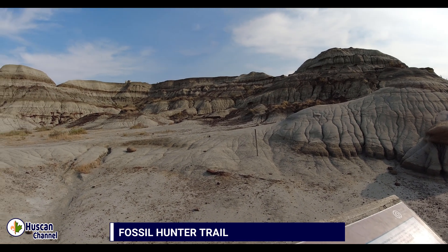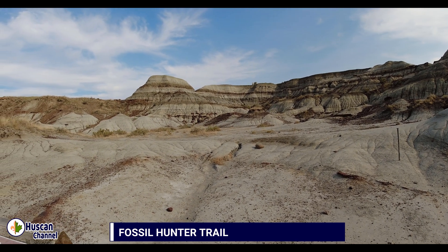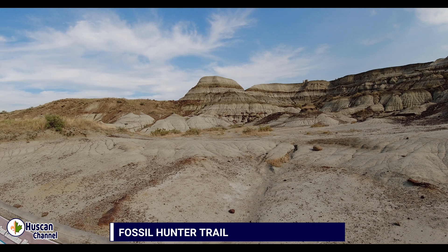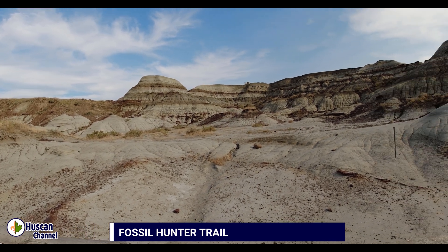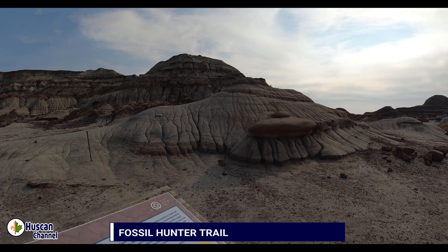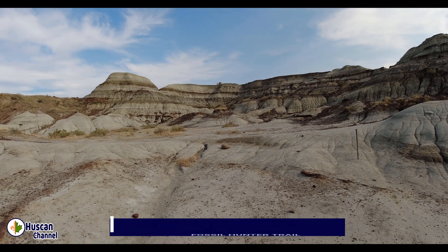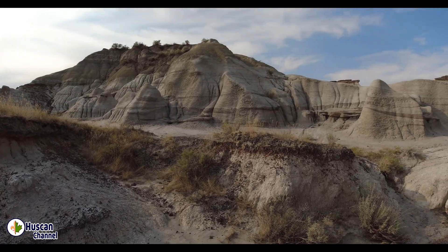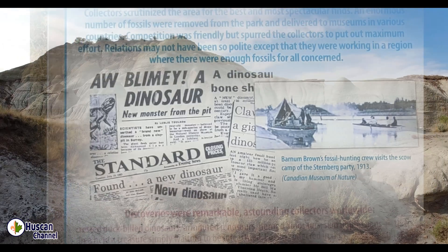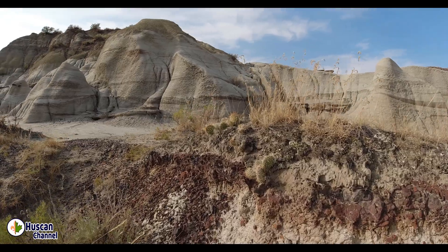Our next trail to explore is Fossil Hunter Trail. Dinosaurs inhabited our planet for over 160 million years, and then they suddenly disappeared about 65 million years ago. The first discoveries of fossils in the park were by the natives of the Blackfoot, who carried them for good luck in hunting buffalo. The first scientifically recorded discoveries in Canada were made in 1884 by Joseph Burr Tyrrell. The Red Deer River Valley made the headlines in newspapers all over the world with the exceptional dinosaur finds during the Great Canadian Dinosaur Rush from 1910 to 1917.